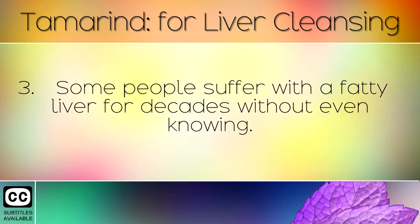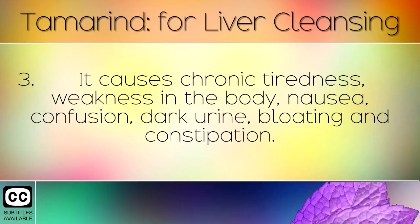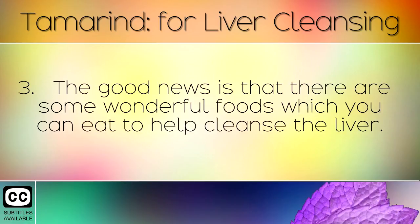Some people suffer with a fatty liver for decades without even knowing. It causes chronic tiredness, weakness in the body, nausea, confusion, dark urine, bloating and constipation. The good news is that there are some wonderful foods which you can eat to help cleanse the liver.